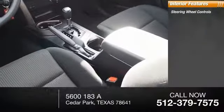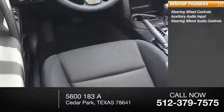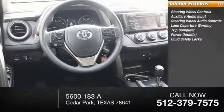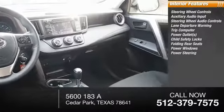Inside you'll find steering wheel controls, auxiliary audio input, steering wheel audio controls, lane departure warning, trip computer, power outlets, child safety locks, folding rear seats, power windows, and power steering.